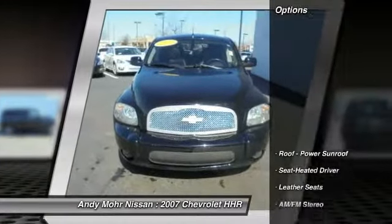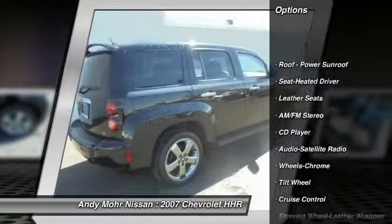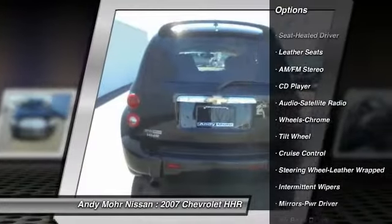Here are some of this vehicle's great options: power steering, air conditioning, front cruise control,